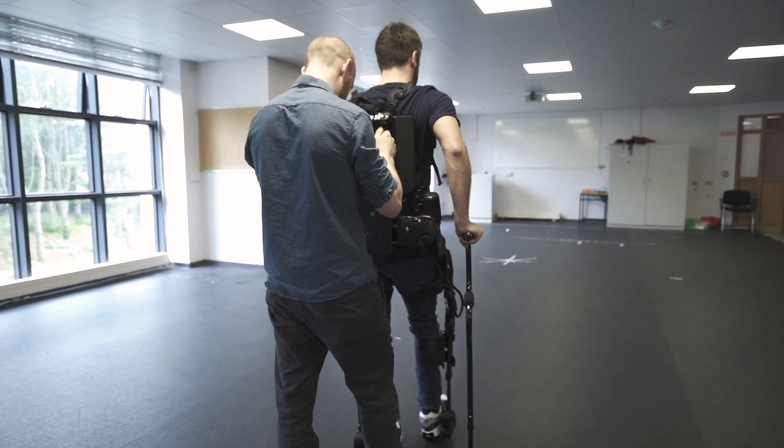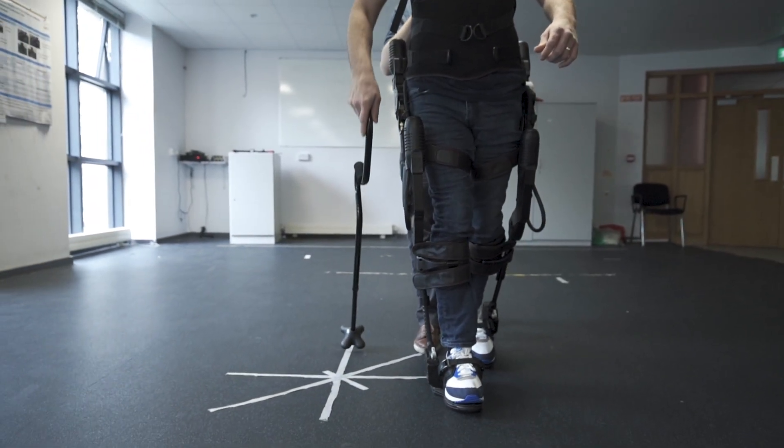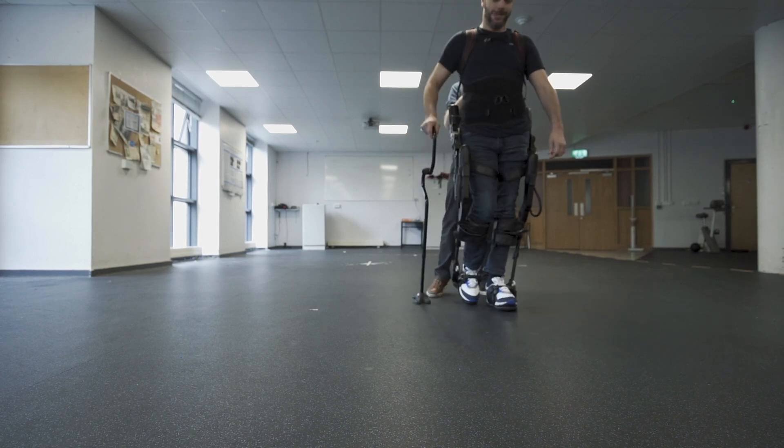The exoskeleton is comfortable once you get used to it. After the first two or three laps up the gym it becomes very comfortable. Six or seven sessions in, I can actually really see the difference in my walk now.